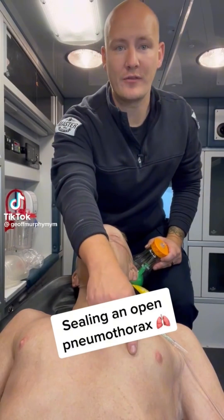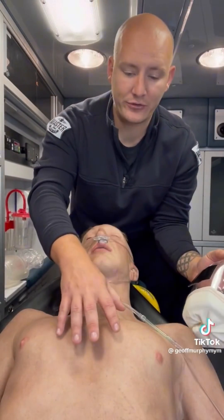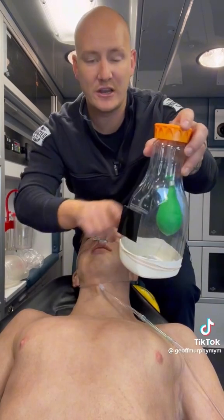Why is it so important to seal off an open pneumothorax? Well, it's fairly simple. I've got my lung model here to show you. When it comes to the chest and the lungs, they actually operate on negative pressure inside the pleural space.